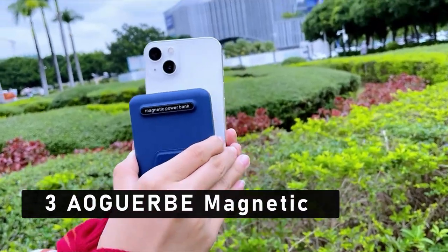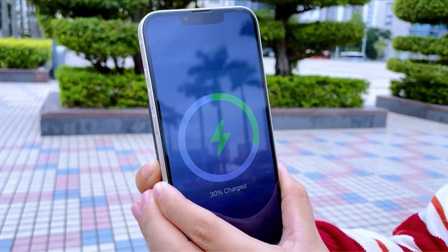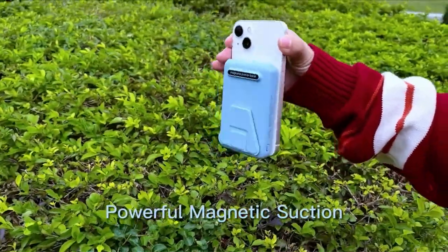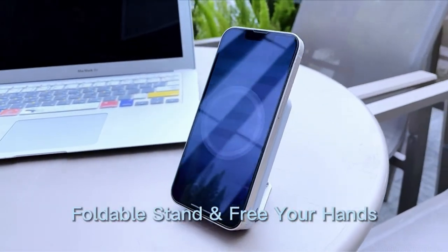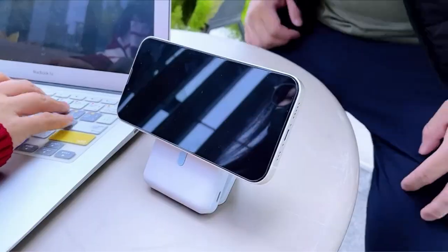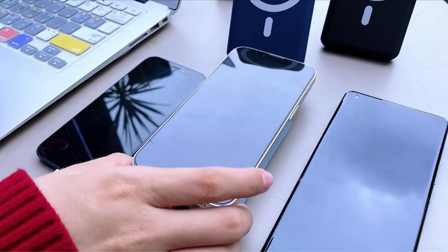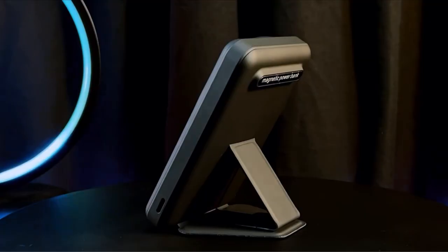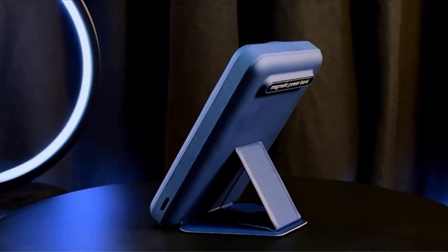At number 3 is Algarbi Magnetic Power Bank. For the iPhone 15 Pro Max line of phones, Algarbi built a multi-purpose magnetic power bank. For speedy and efficient charging, it incorporates the most latest MagSafe technology and a strong magnetic connection. With a maximum 22.5W USB-A PD output and a maximum 15W wireless fast-charging capability, it ensures rapid power delivery.